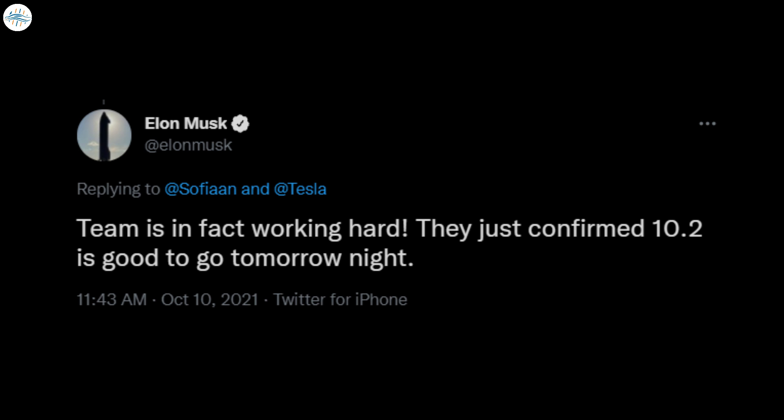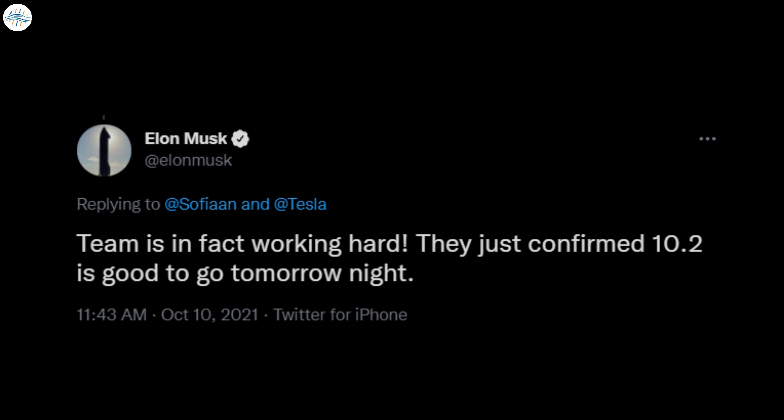Musk did note, however, that he had been informed that FSD Beta 10.2 was a go for a Sunday night release. This was reiterated in another post on Sunday night when Musk assured a longtime FSD beta tester that the 10.2 update was indeed coming in a few hours.